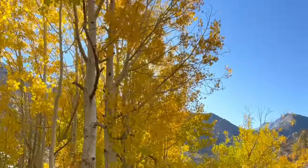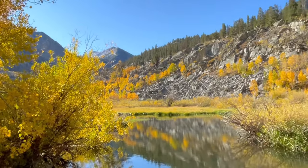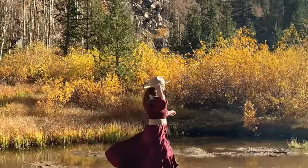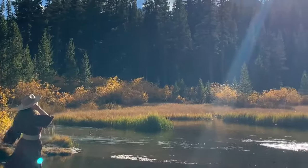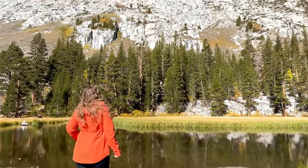Just before you reach South Lake at the end of South Lake Road, make sure to stop at the small turnoff on the right with a handful of spots for Weir Lake, also known as Weir Pond. Here you'll find a marshy area and tall grasses framed by granite hillsides with patches of beautiful fall colors.